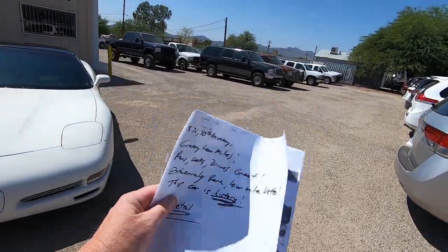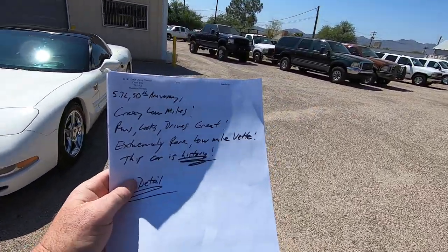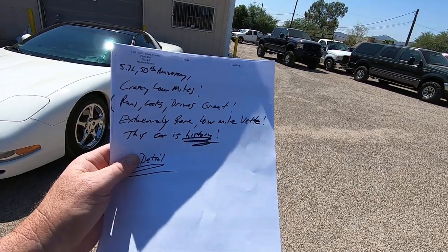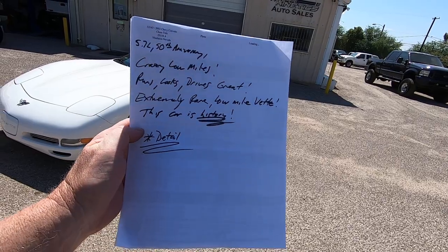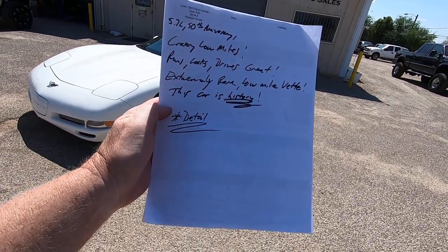We brought it here, we're doing an inspection. Obviously there's nothing going on here — it's crazy low miles, runs, drives, looks great. Extremely rare, low mile Vette. This car is history, is what my guys wrote.